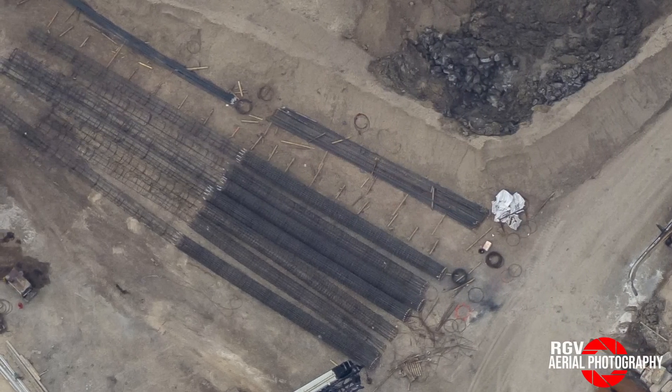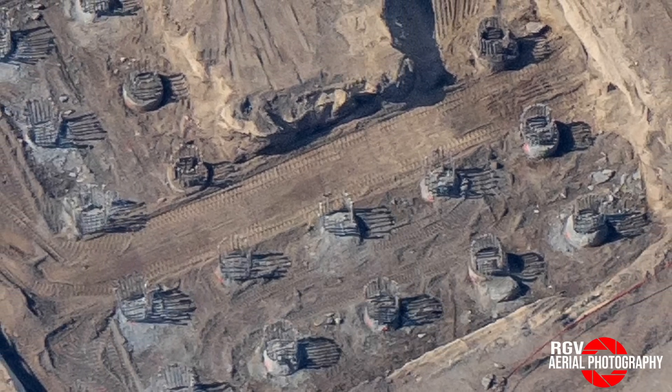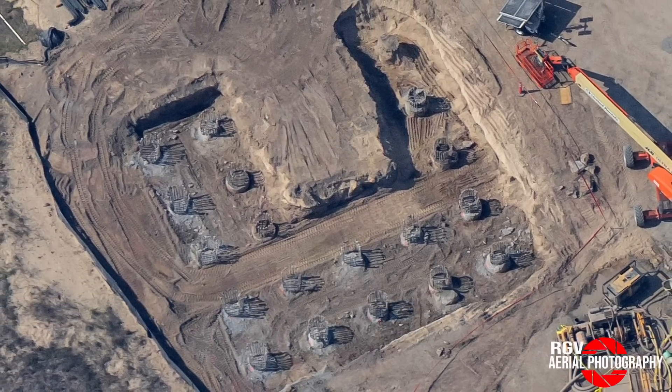I just want to point out that at this time, there were six additional caissons that were yet to be uncovered by the excavators working nearby. Had RGV performed this flyover a few hours later, we would likely see all 25 columns sticking out of the ground.